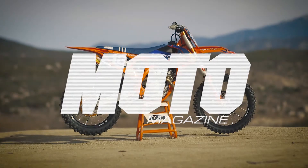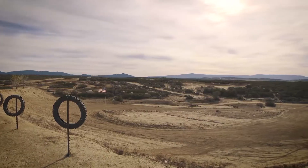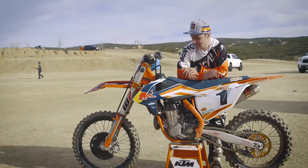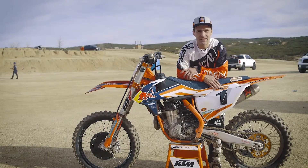We're here at Kahila Creek, which is 75 degrees today with perfect track and perfect conditions to test out the Ryan Dungey Factory Edition KTM.